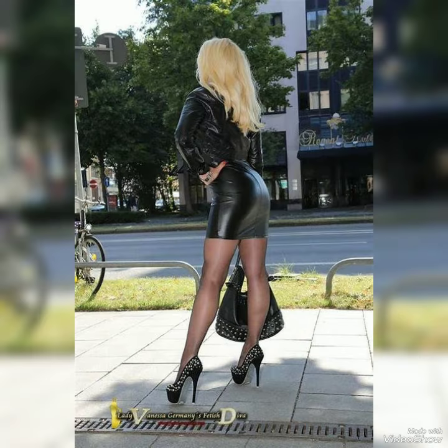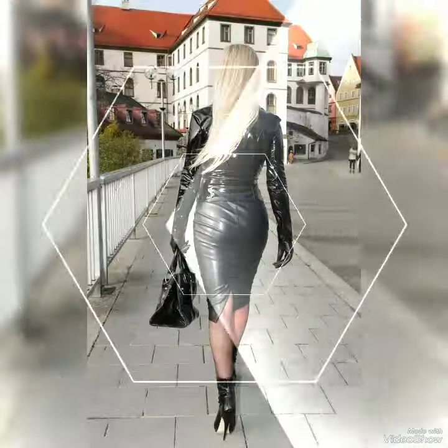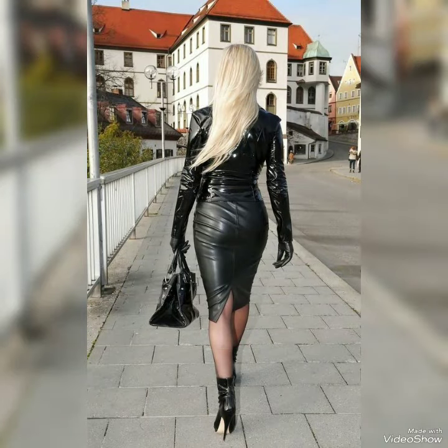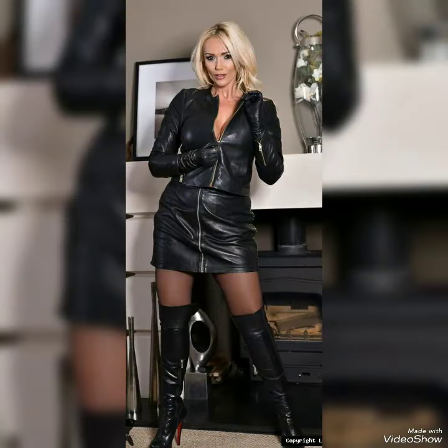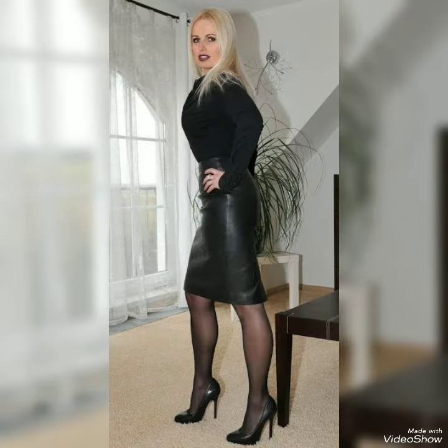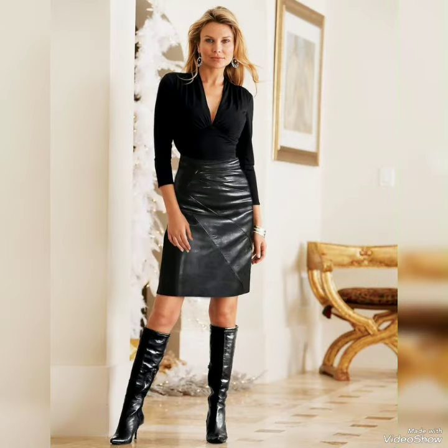Today's video is about leather skirts. In this one video I'm going to show you different types of leather skirt collections. I'll try my best to bring you the most beautiful and useful content and design ideas, so watch till the end. I'm going to show minis, mediums, A-lines, forks, pencils, and all types of leather skirts.